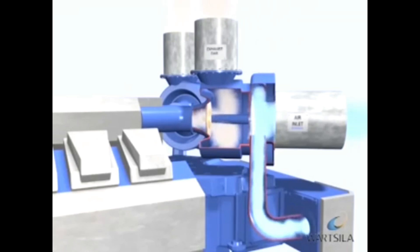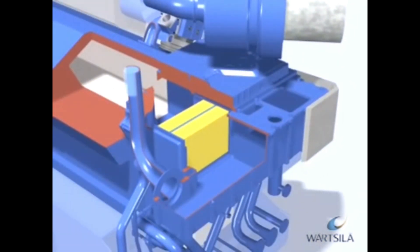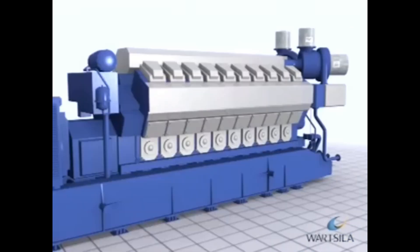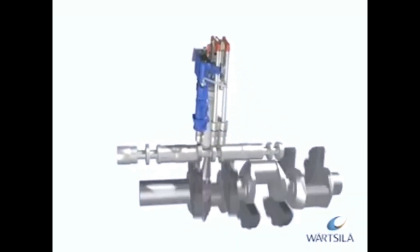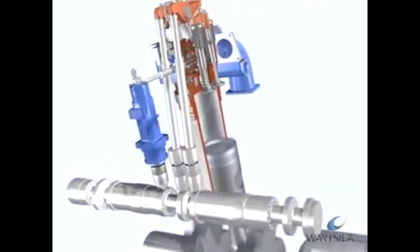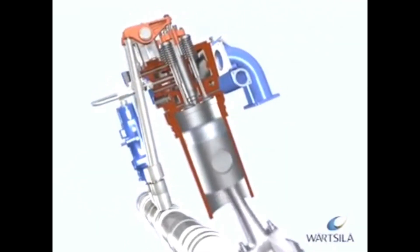The engines are equipped with turbochargers and charge air cooling. The purpose of the turbochargers is to boost the pressure in the charge air receiver. The turbochargers are driven by the exhaust gases from the cylinders. The cylinder heads are equipped with two inlet air valves and two exhaust gas valves. The valves are camshaft operated. On liquid fuel engines, the camshaft also operates the fuel oil injection pump.